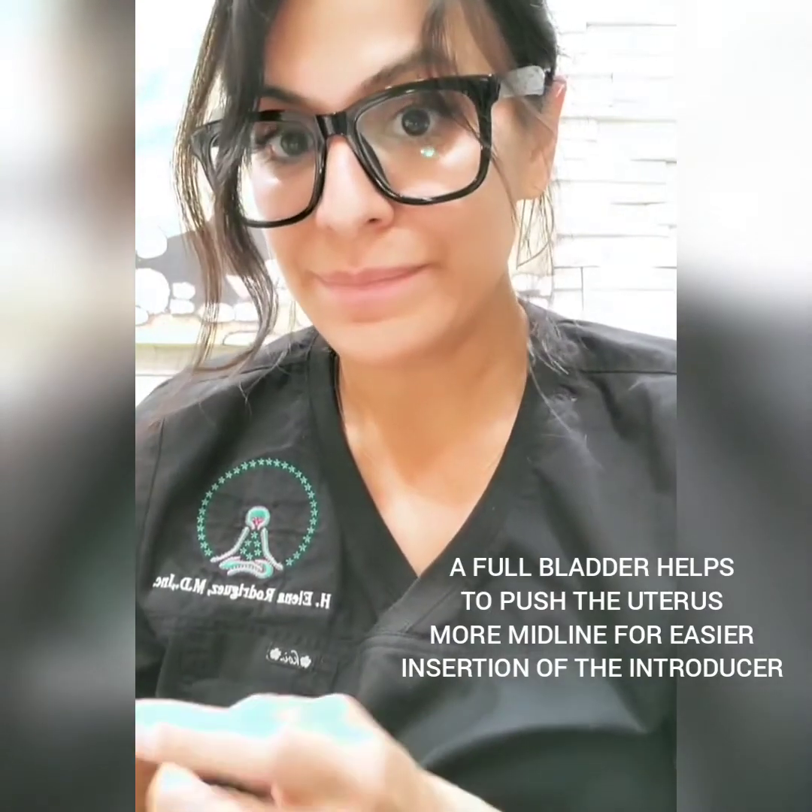It can happen to anybody, but for the patient to just be dismissed like that — without proper testing, without having it seen at delivery — is concerning. If in fact the IUD came out at the time of delivery, you should have been able to see it embedded in the placenta or the amniotic sac. This thing just doesn't disappear.